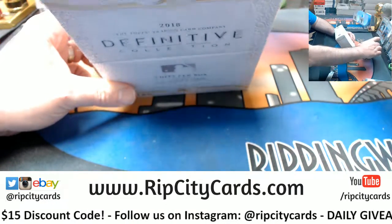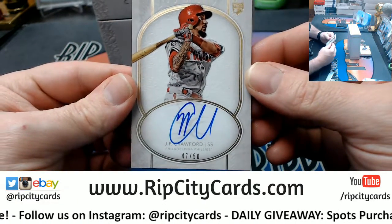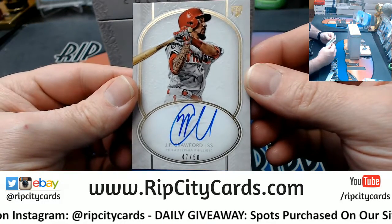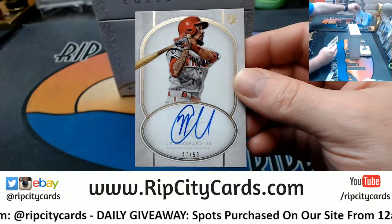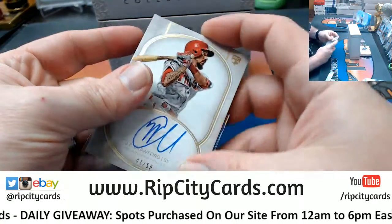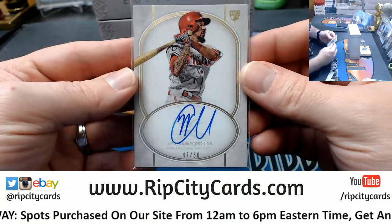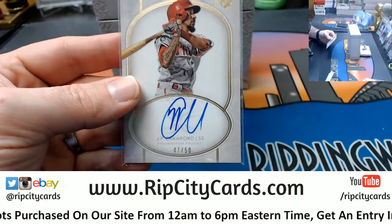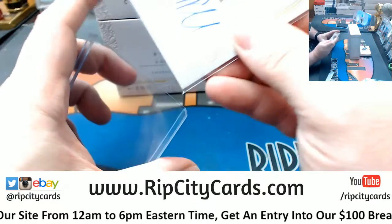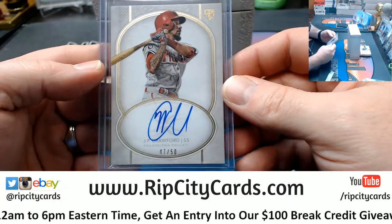47 out of 50 — JP Crawford, Phillies shortstop rookie phenom. I mean, look — that looks like a ballplayer, that looks like a modern ballplayer, if I have ever seen one. And I have seen many modern ballplayers — lots, even tons, even perhaps.